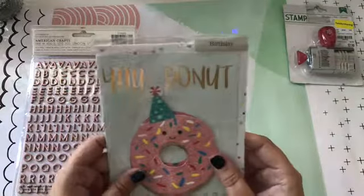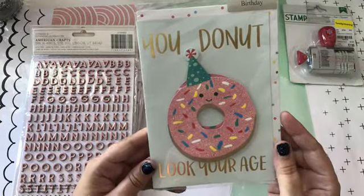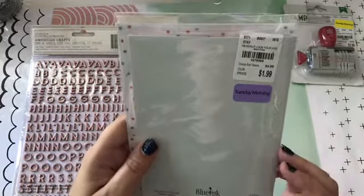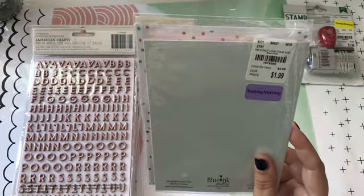And then one of my friend's birthdays is coming up, and this was on clearance too, and it says you do not look your age — or you donut look your age. And that was $0.80.